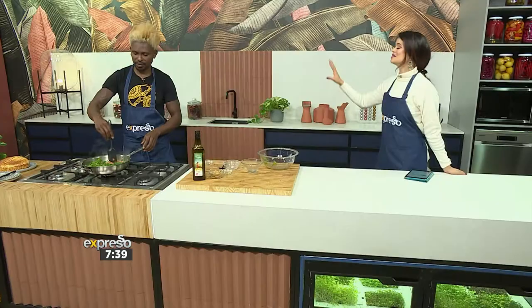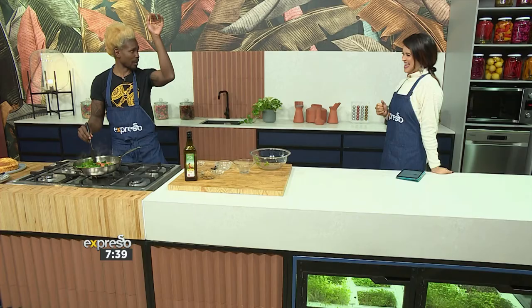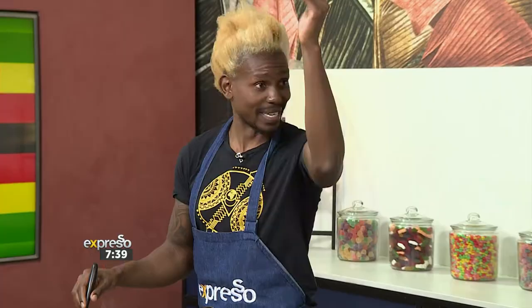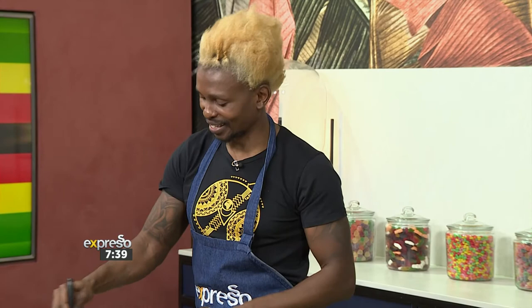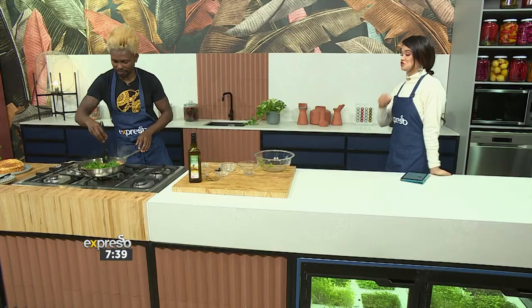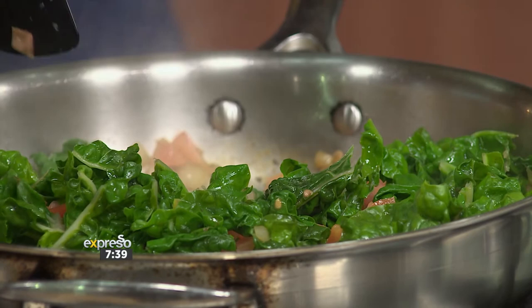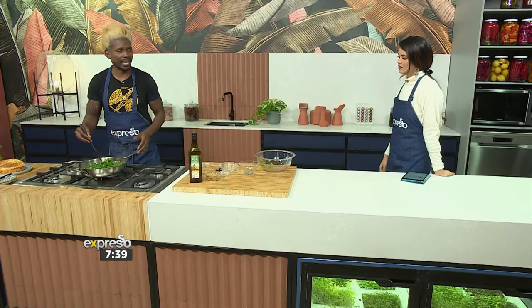That stems from some Zimbabwean influence? No, the other way around — Zimbabwe migrated down from that part of the world and brought some of the ideas down. I've added my tomatoes. This is the type of dish you constantly have to give attention to, but luckily it's only for about five minutes, so it's not really a problem.